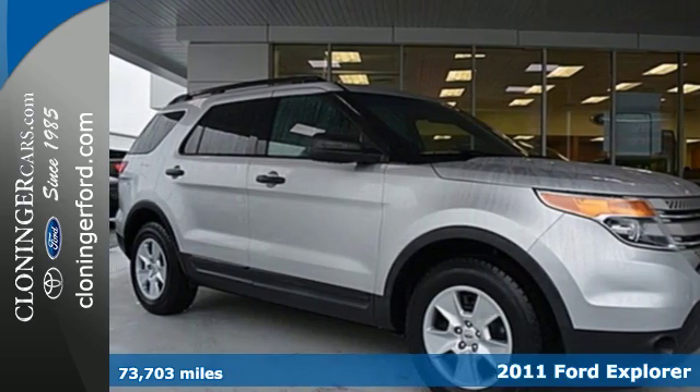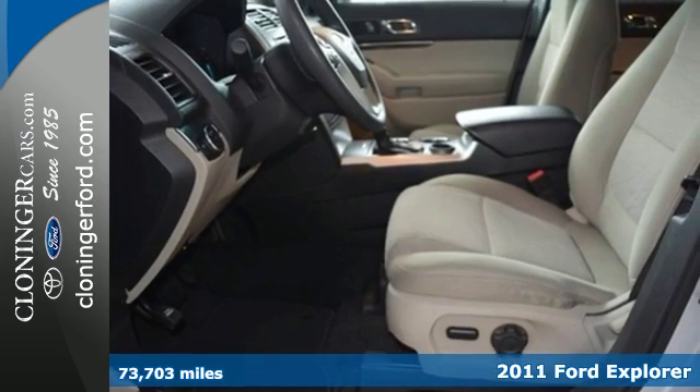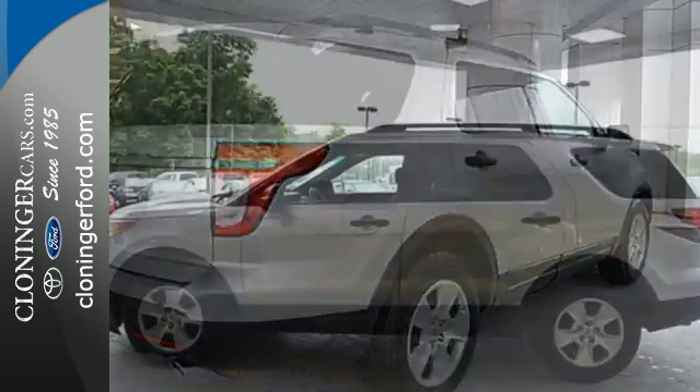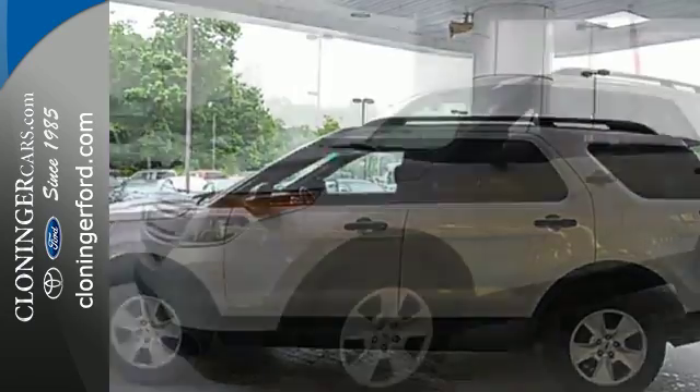Here's a 2011 Ford Explorer. For 2011, it's completely redesigned, with standard features including front and rear air conditioning, electric power steering, stability and traction control, and a premium sound system with MP3 input and steering wheel audio controls.